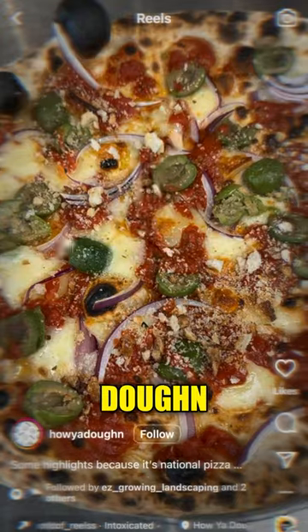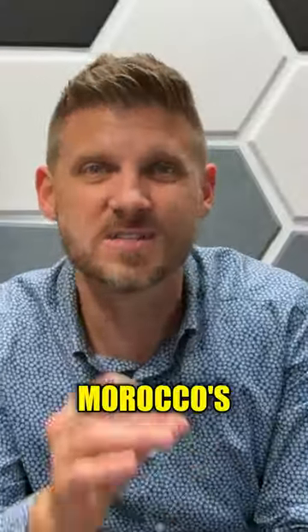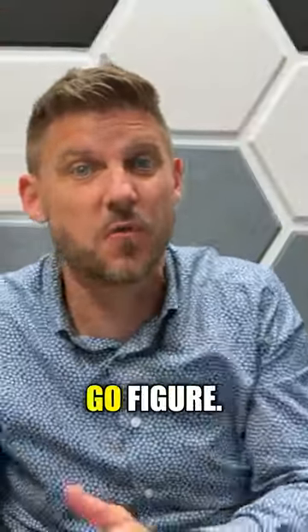For pizza, head straight to How You Doin' — probably the cleanest artisan pizza in town, with zero issues. Now here's something unique: Morocco's Tacos, a food truck serving Middle Eastern cuisine. Yeah, a food truck with a perfect score — go figure.